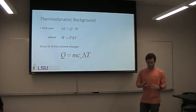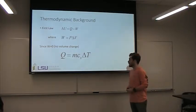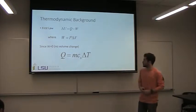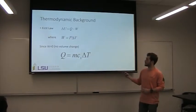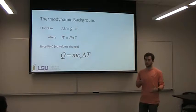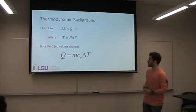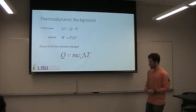But in this case, this bomb is a sealed vessel, so there's no volume change, so there's no work being done. So we're just going to equate the heat to the specific heat, the mass, and the change in temperature of the system. And with conservation of energy, all the energy that happens in the bomb will be transferred to the water — and that's how we're going to measure it.